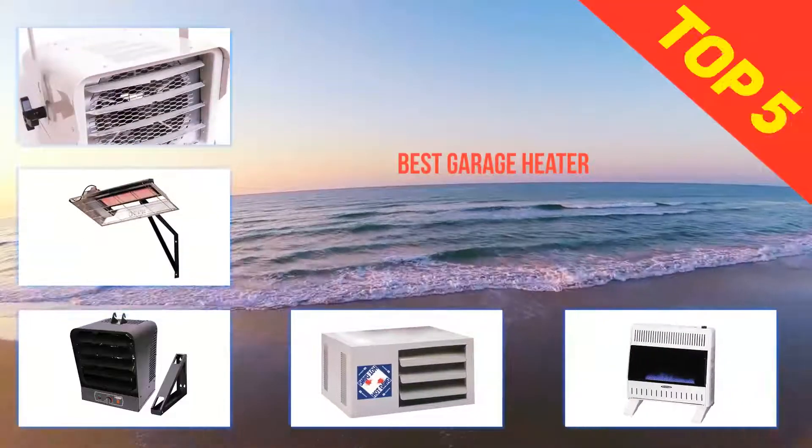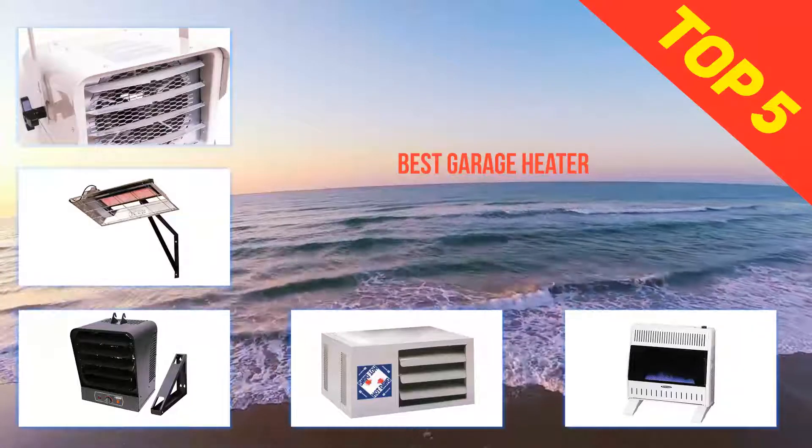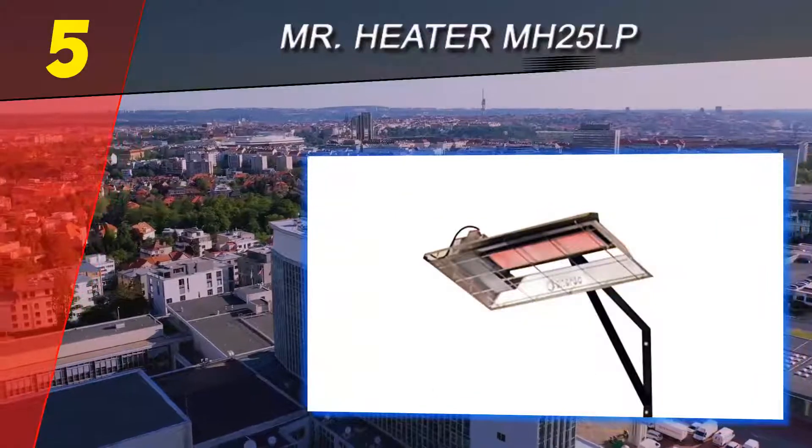Here we present the top 5 best garage heaters. Starting off our list at number five: the Mr. Heater MH25LP.